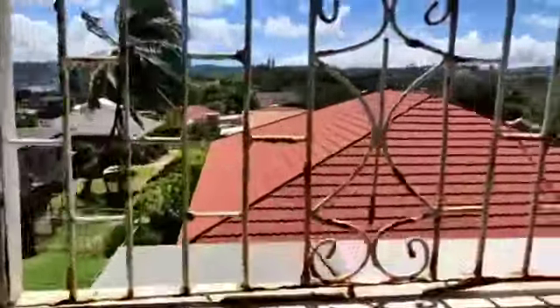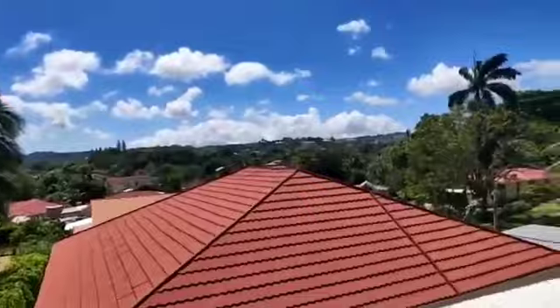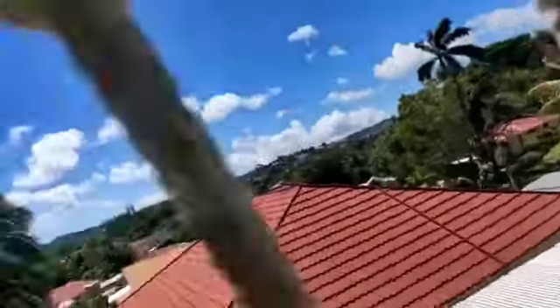We are going into the second bedroom on the right, which also leads out to a balcony. You can come out and get some fresh air and enjoy the lovely views. Beautiful. Lovely views all around.